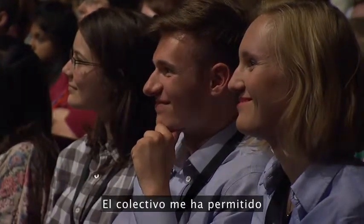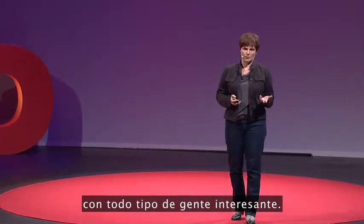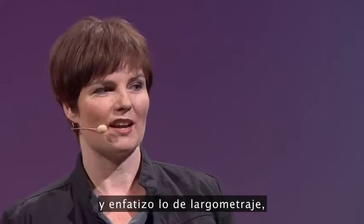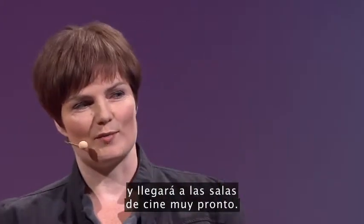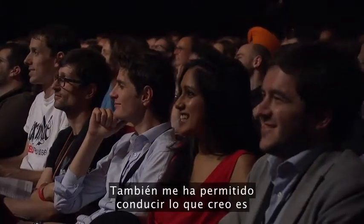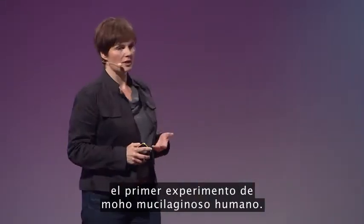The collective has enabled me to form collaborations with a whole array of interesting people. I've been working with filmmakers on a feature-length slime mold documentary — and I stress feature-length — which is in the final stages of edit and will be hitting your cinema screens very soon. It's also enabled me to conduct what I think is the world's first human slime mold experiment.